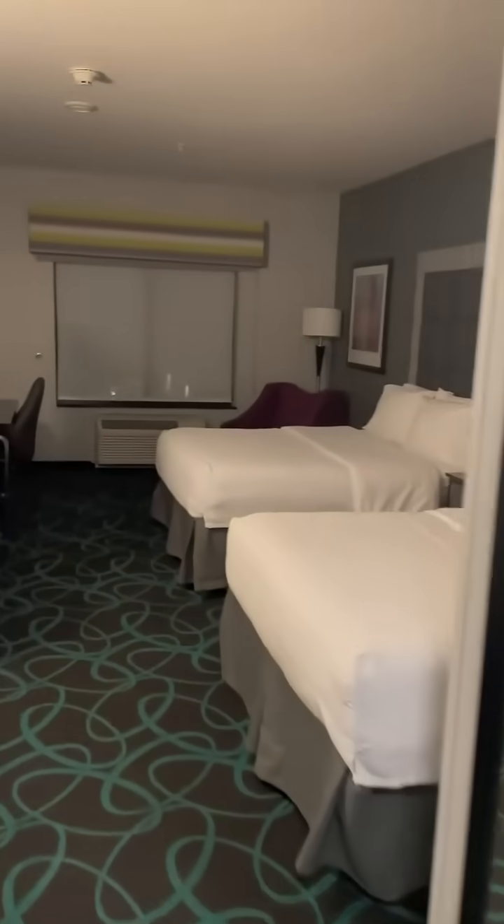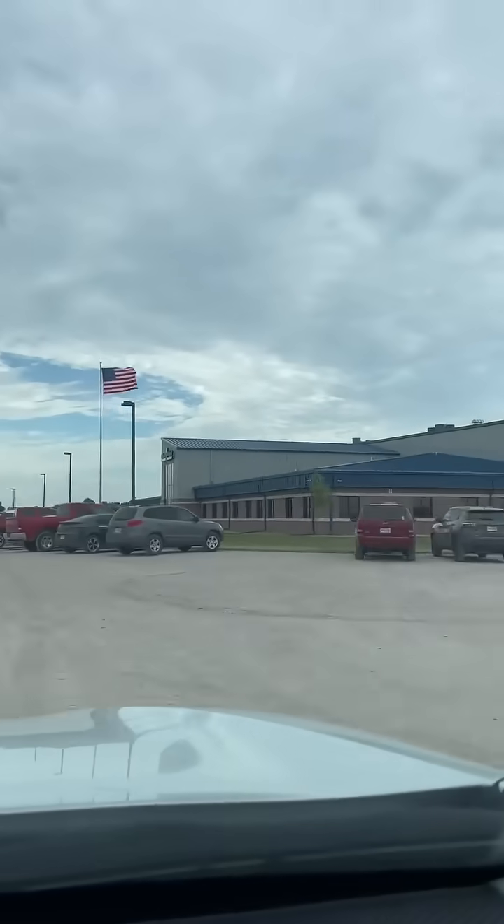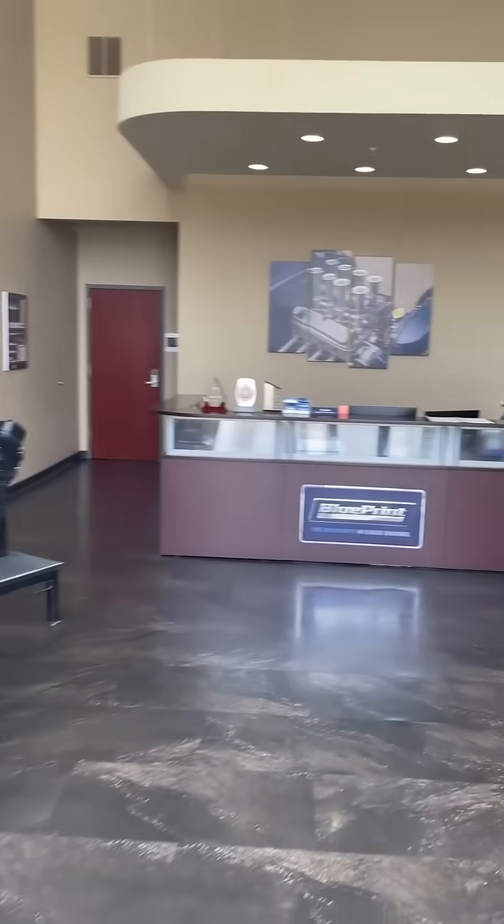When the authority in crate engines asks you to come visit, you just gotta say yes. Welcome to Blueprint Engines in Kearney, Nebraska. Let me take you guys on a little bit of a tour.